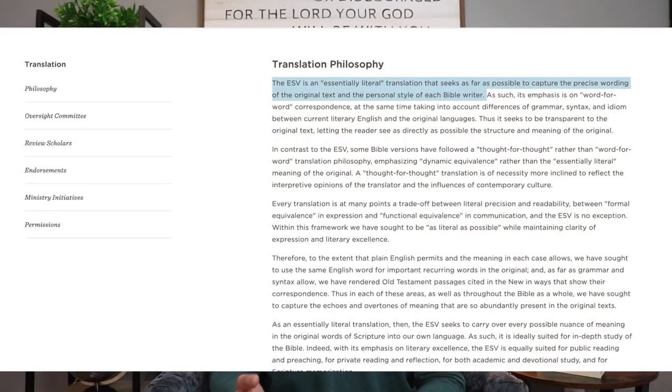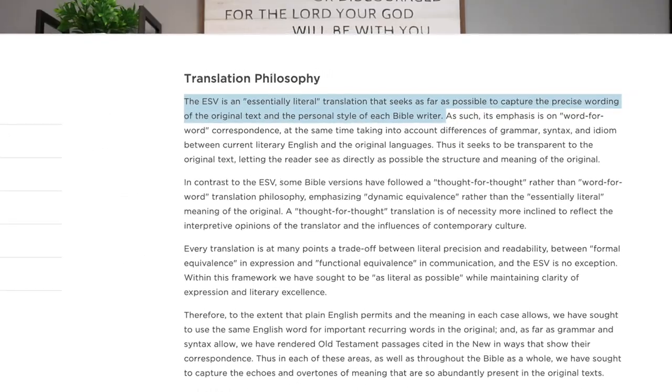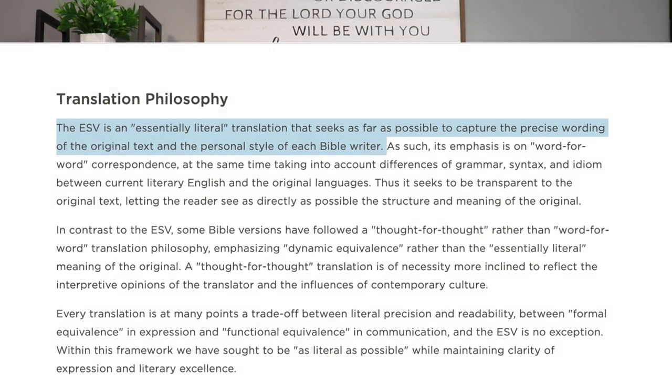Word-for-word translations are generally more accurate than their thought-for-thought counterparts, simply because their goal is to provide a more literal translation. Simply put, word-for-word translations are as close as you can get to the original text without having to learn those languages. The ESV is advertised as an essentially literal translation that seeks as far as possible to reproduce the precise wording of the original text and the personal style of each Bible writer.